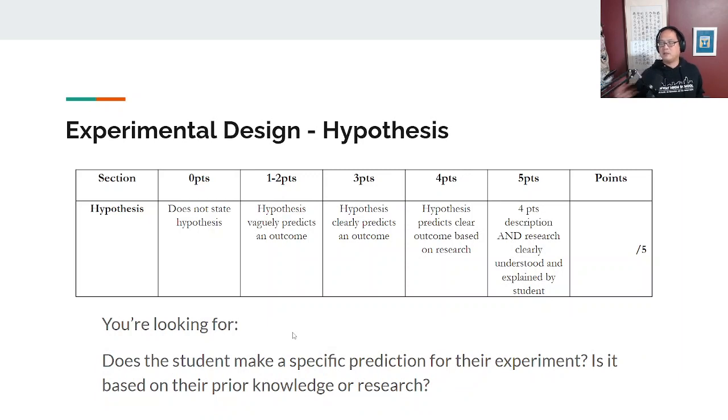The next section is the hypothesis, because the background research naturally leads into it. Do they predict a clear outcome based on research? Does it feel like they've clearly understood and explained what their prediction for their experimental result is going to be? That's the four and five-point scores here. Is it based on prior knowledge or research, or does it feel like they're pulling a guess out of thin air? If it feels like their background research is informing their hypothesis, you should feel comfortable giving them a strong score.